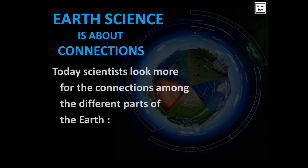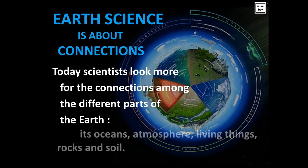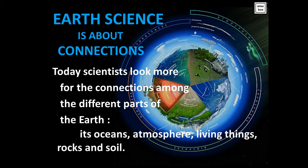Today, scientists look more for the connections among the different parts of the Earth — its oceans, atmosphere, living things, rocks and soil.